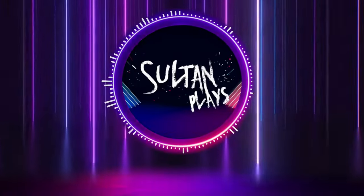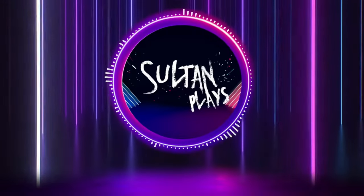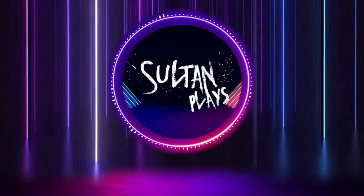Hello everybody and welcome to another video. This week we're going to look at everything that makes the lion absolutely epic whilst we paint his model. Let's crack on.